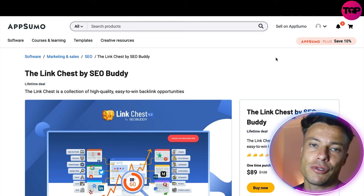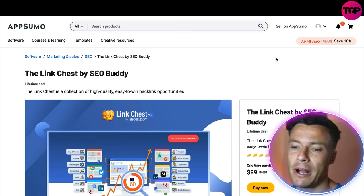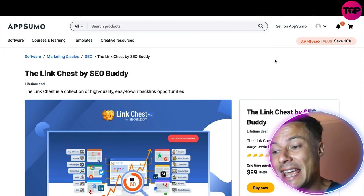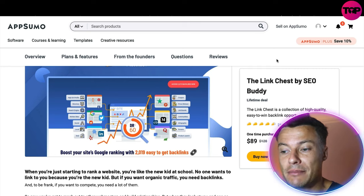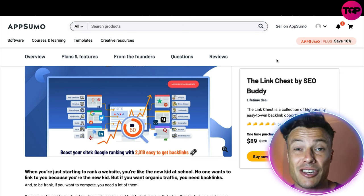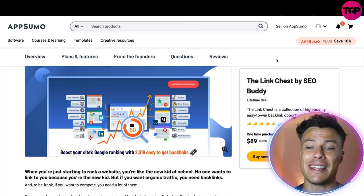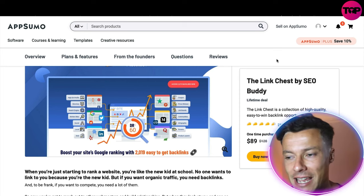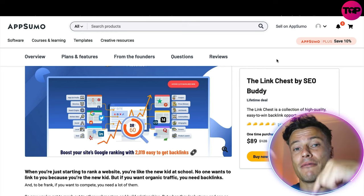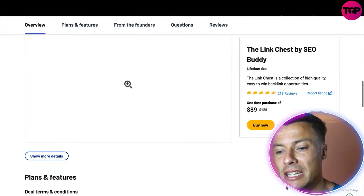As promised, jumping across to AppSumo — link down below in the description. Remember it was $129 over on the Link Chest website, but if you come over to AppSumo today you can pick up the very same product as a one-time purchase for just $89, which is an absolute steal — knocking about $30 off the price. If you have an online business and you need SEO backlinks to get organic traffic for free, make sure you come across to AppSumo and grab this opportunity because it's not going to be around forever.